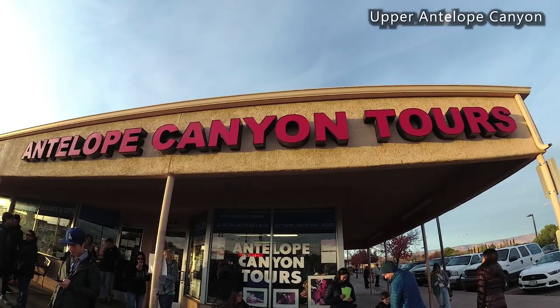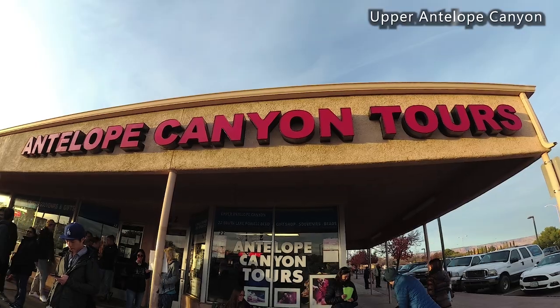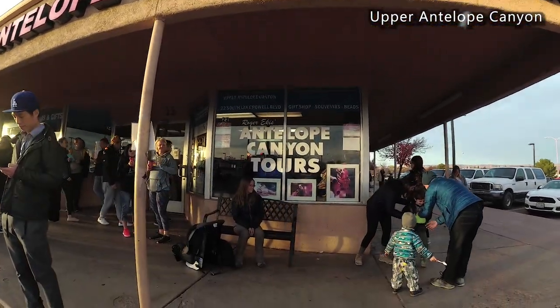It costs about $52 per adult and $42 for children (ages 0 to 12) to visit Upper Antelope Canyon, and you need to allow about two and a half hours for the tour. You meet at the tour operator about 30 to 45 minutes before the start, show your reservation, get your ticket, and they bring you to a truck that drives you to the entrance of Upper Antelope Canyon — you can only go there with them.